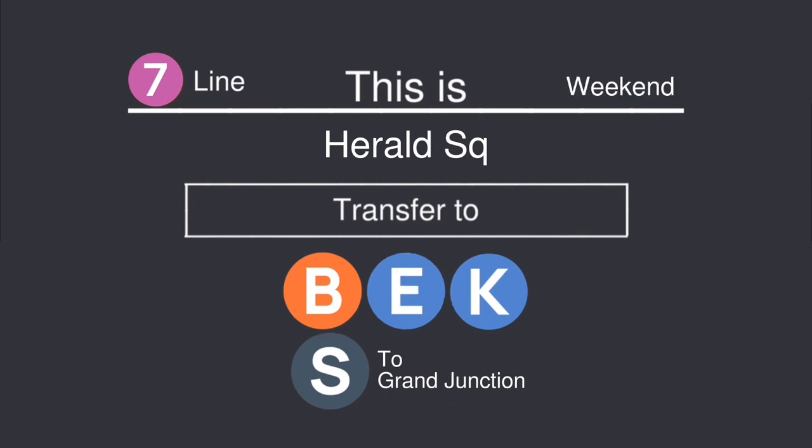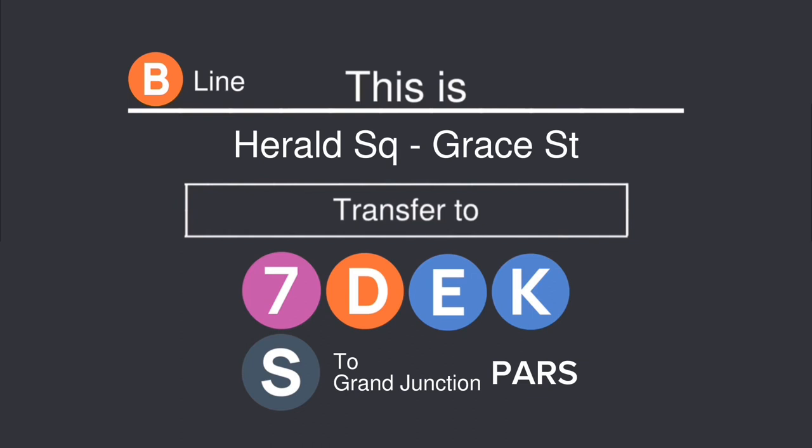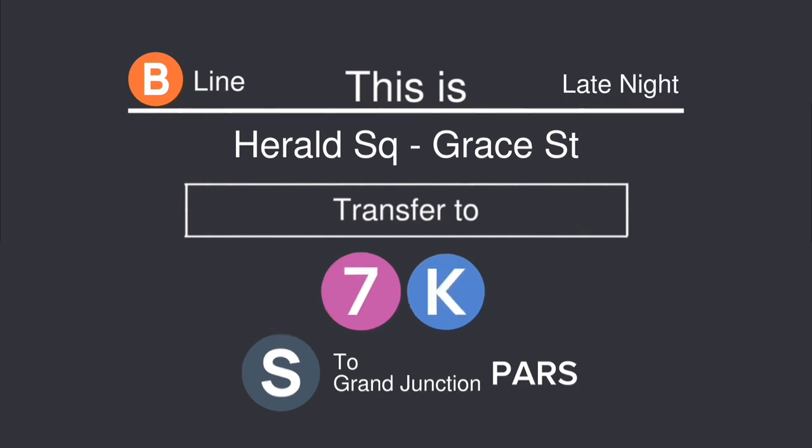This is Harold Square, Grace Street. Transfer is available to the B, D, E, K, and shuttle to Grand Junction. This is Harold Square, Grace Street. Transfer is available to the B, D, E, K, and shuttle to Grand Junction. This is Harold Square, Grace Street. Transfer is available to the B, D, E, K, and shuttle to Grand Junction.